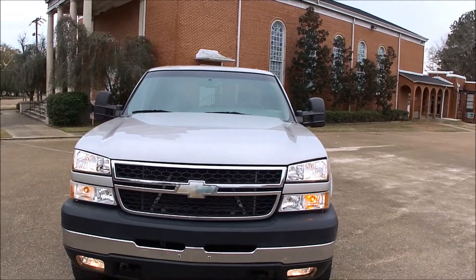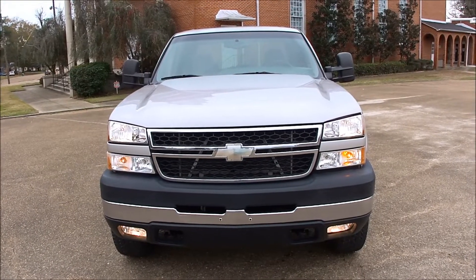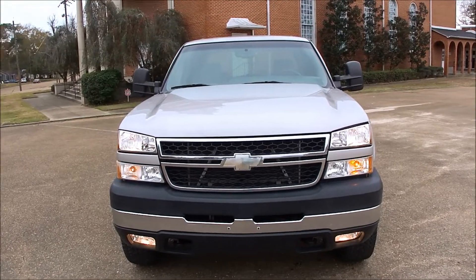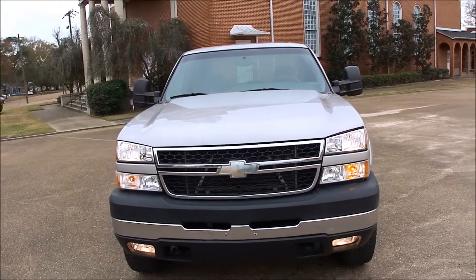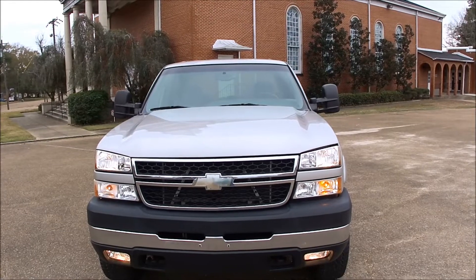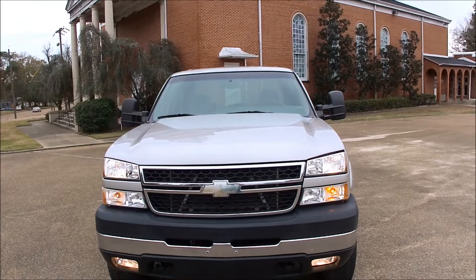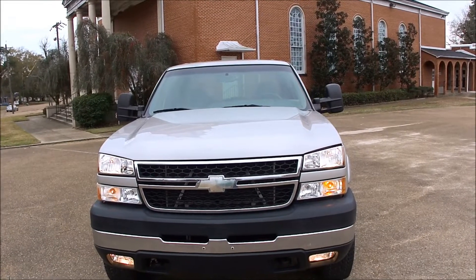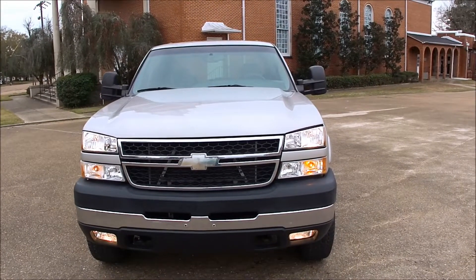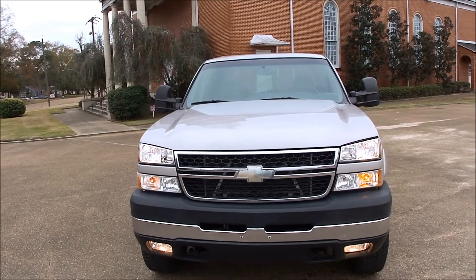Today we have one of those trucks that's getting harder and harder to find. It's a 2007 Chevrolet Silverado Classic 2500HD LT with the 6.6 LBZ Duramax diesel engine. These LBZs are the ones everybody wants — you can only get them in the '06 and the '07 Classic body styles. The new body style '07s didn't have them, just these Classics. That's why these trucks hold their value so well.